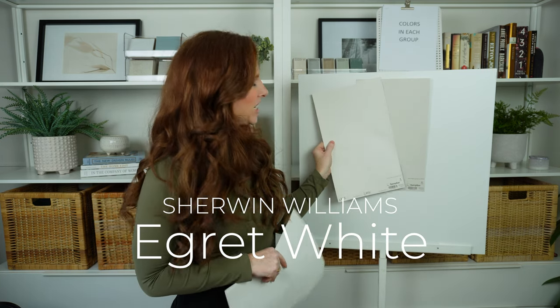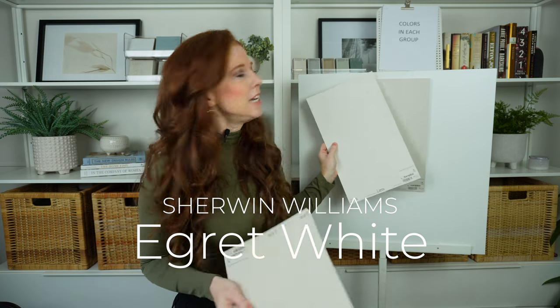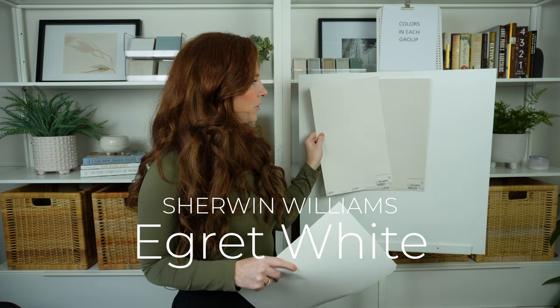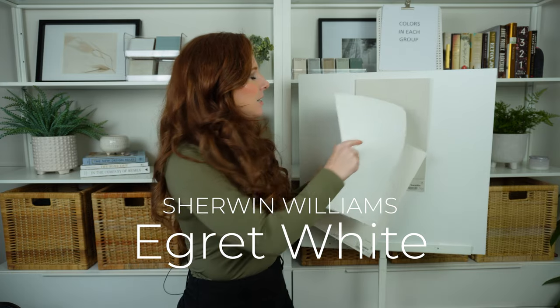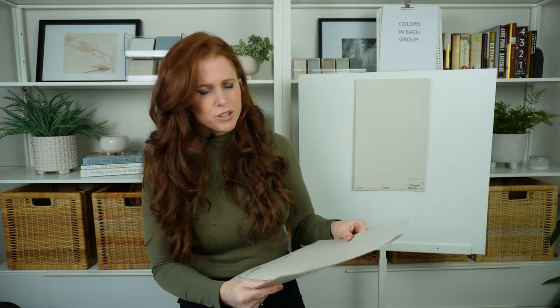Sherwin-Williams Egret White is passable. If you were putting these in adjoining rooms — like a bedroom and a bathroom — great, no problem. But for a cabinet-wall or wall-cabinet combination, no. Agreeable Gray is a tough cabinet color, but a beautiful wall color.